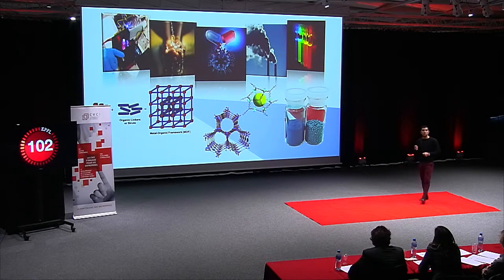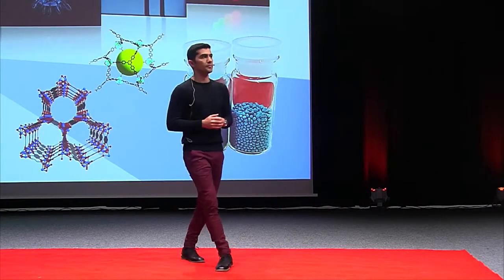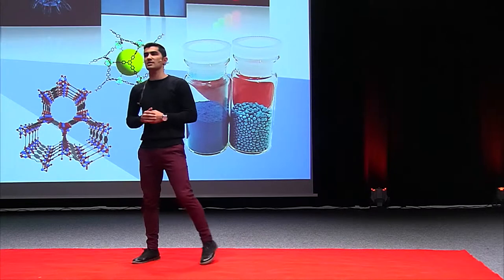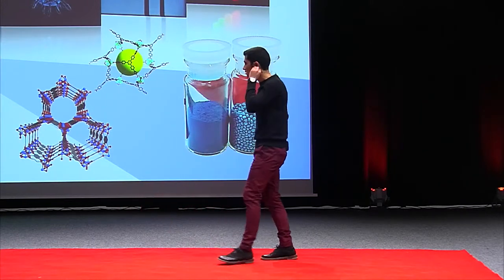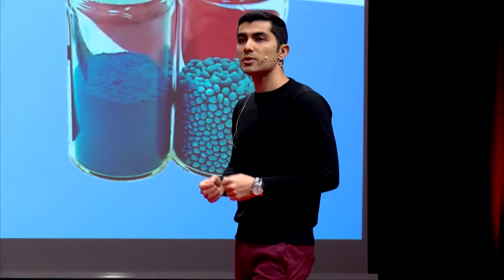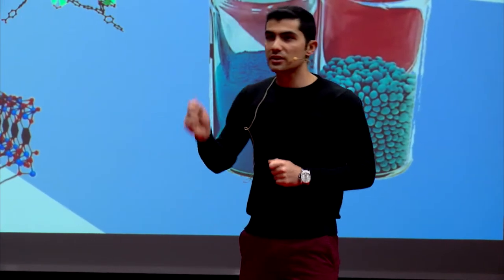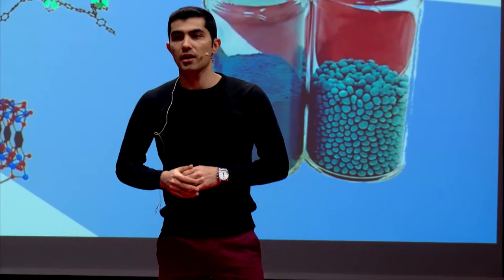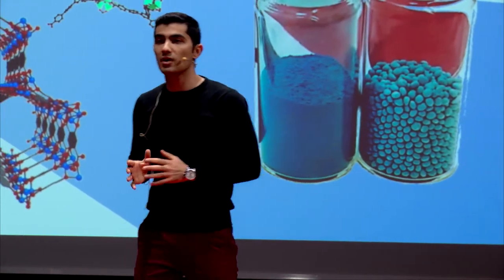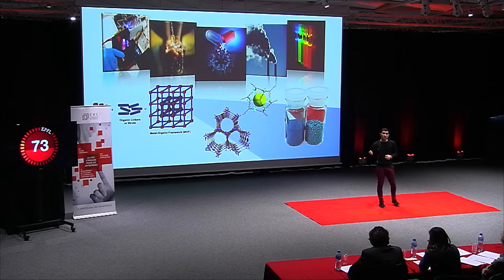But despite this huge potential, why has no one heard of them? Why haven't they found their way to the market yet? One of the reasons is that MOFs are crystalline powders, and working with powders, especially in large-scale industry, can be awfully messy. Processing these powders, in the case of MOFs, often faces challenges like collapsing their structures or loss of their properties.